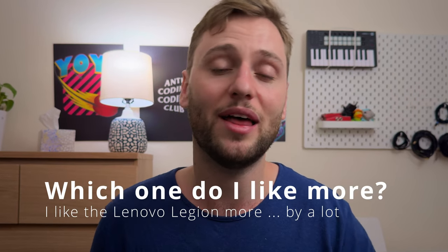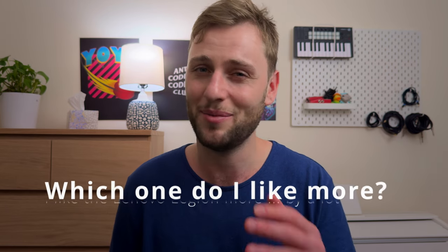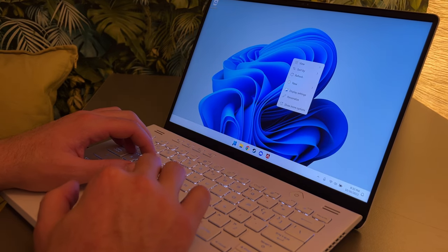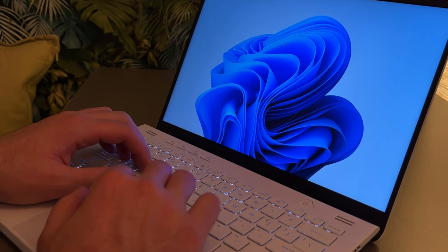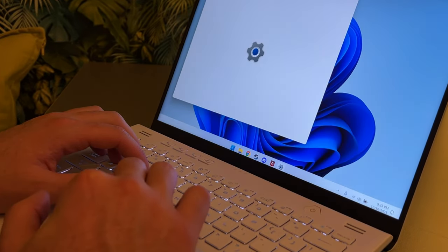I like the Lenovo Legion better than the Asus Zephyrus G14 — a lot. Let me explain. Things I like about the G14: it looks better, has a higher refresh rate at 165Hz, slightly better speakers and a more premium-feeling keyboard, it's a little smaller dimension-wise, and it keeps the CPU a little bit cooler. But honestly, the list ends there for me. The Lenovo Legion has a way better display — night and day difference between the two. This might be the best display I've ever seen on a gaming laptop.